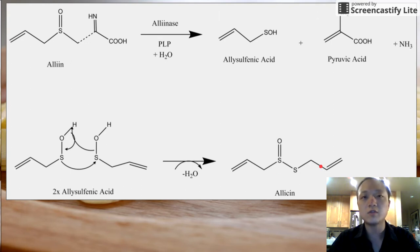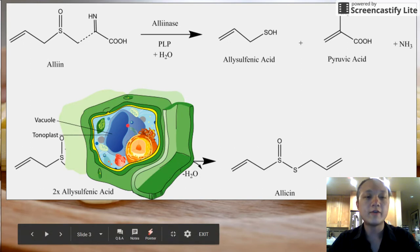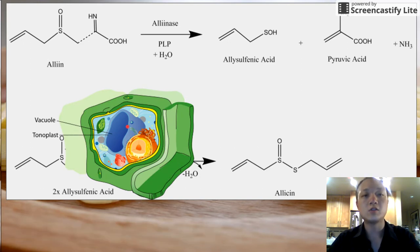Allicin is what gives the spicy taste of the garlic and is the most reactive defensive form of this particular molecule. All the enzymes are stored inside the vacuole and so they are only accessed to break down alliin when the cell itself is broken down.